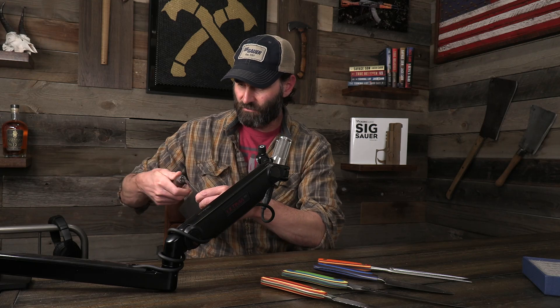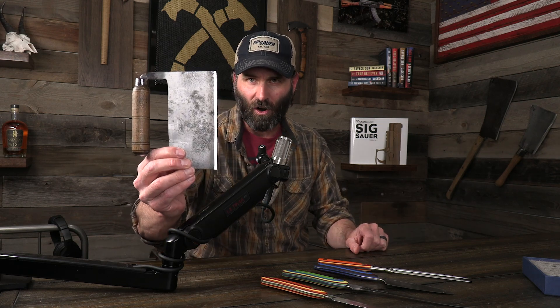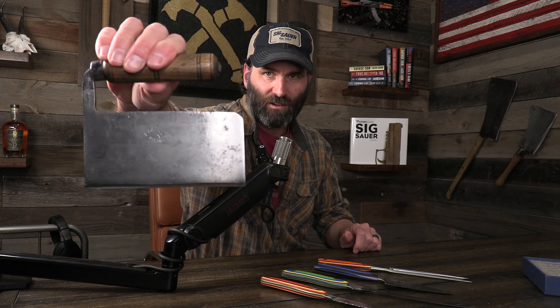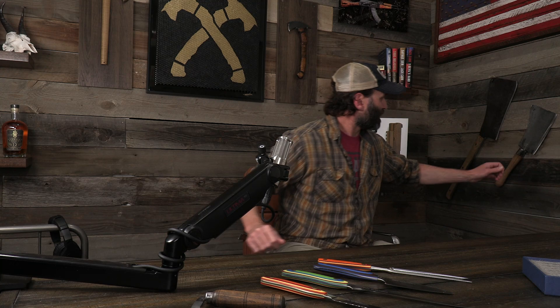They take old steel from the 1800s, pretty much from Pennsylvania, and they refurbish them and turn them into these just works of art — that you can also use. You can look up the names of the companies that are on these things and go back and look at the history of those companies.